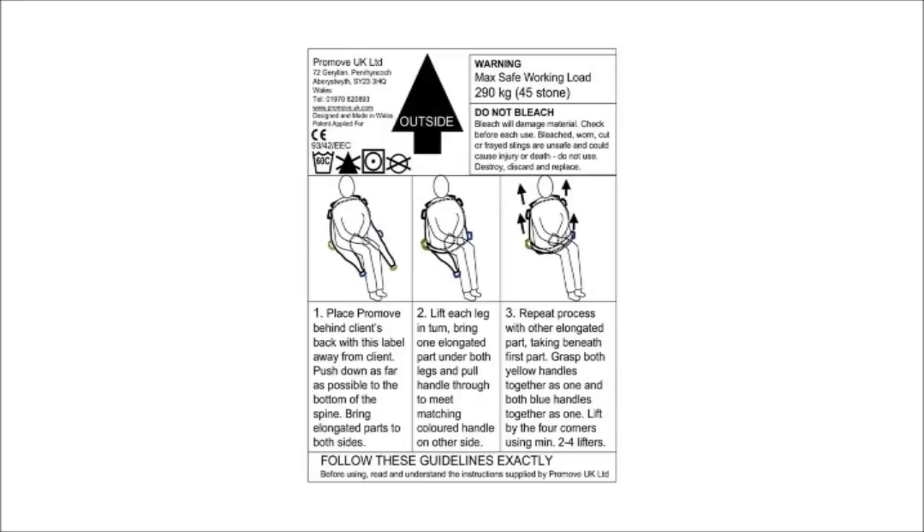These basic instructions for its use are shown on the Promove itself, and those already trained in moving and handling techniques will quickly master its use. However, a more comprehensive instruction manual is also provided with every sling.